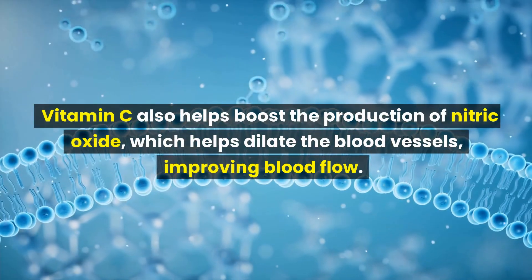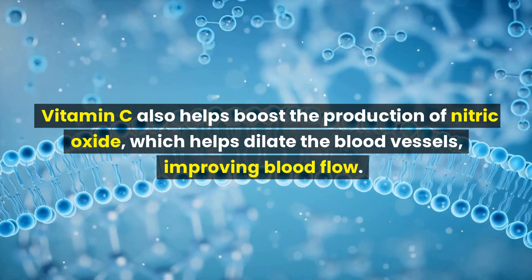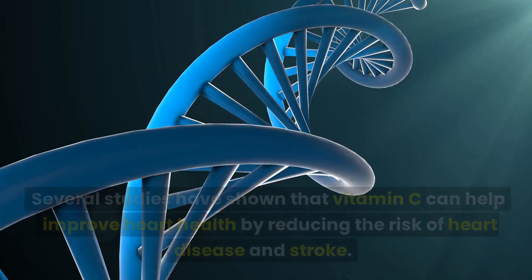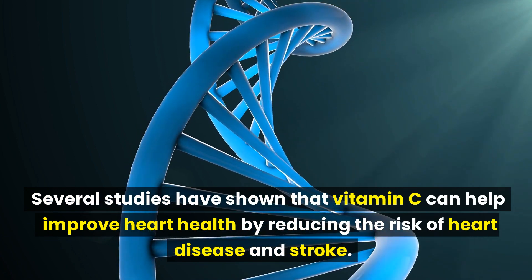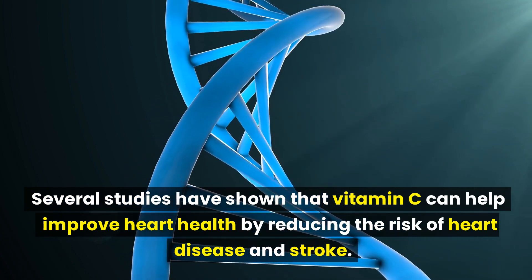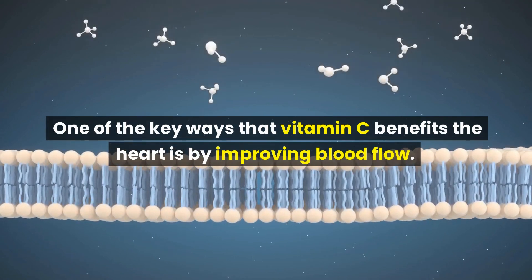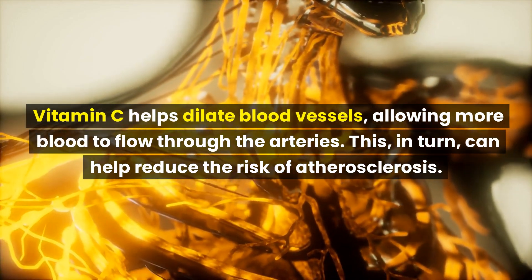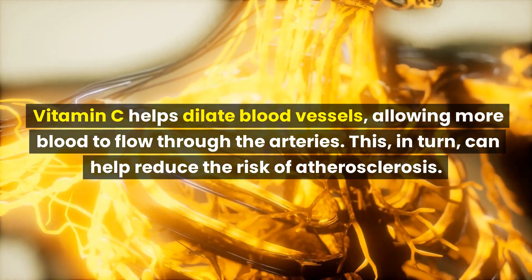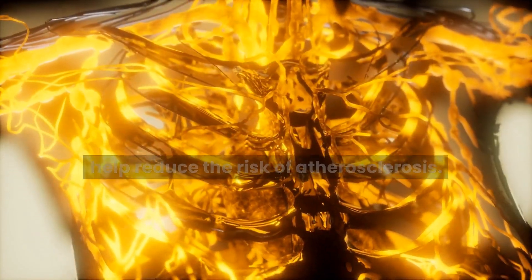Vitamin C also helps boost the production of nitric oxide, which helps dilate the blood vessels, improving blood flow. Several studies have shown that vitamin C can help improve heart health by reducing the risk of heart disease and stroke. One of the key ways that vitamin C benefits the heart is by improving blood flow — it helps dilate blood vessels, allowing more blood to flow through the arteries, which in turn can help reduce the risk of atherosclerosis.